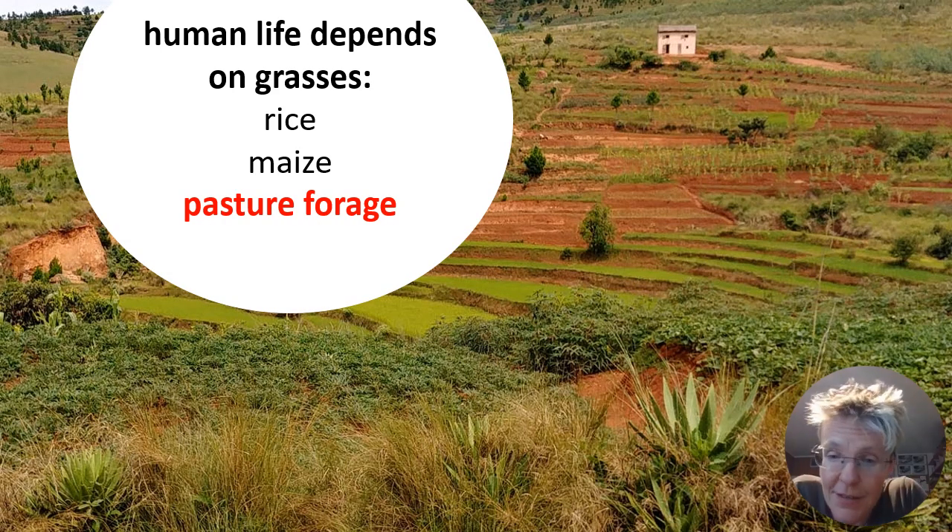This slide was presented in Tana in 2019 when we started the first scoping workshop for this project, together with Caroline Lehmann and Wayne Truter. We thought about how human life depends on grasses — rice and maize are used for food, and pasture forage is essential for zebu nutrition.